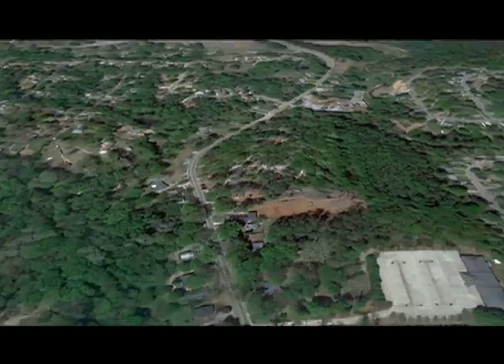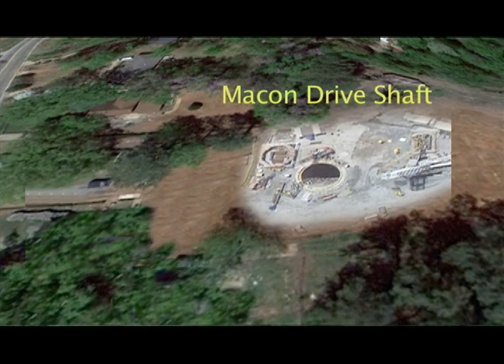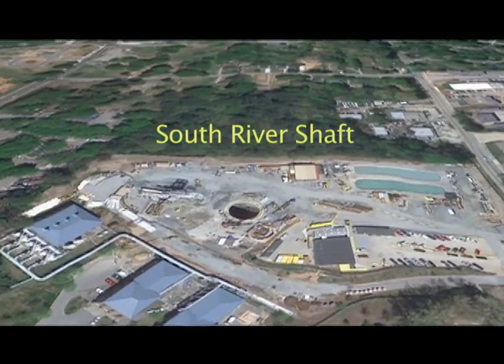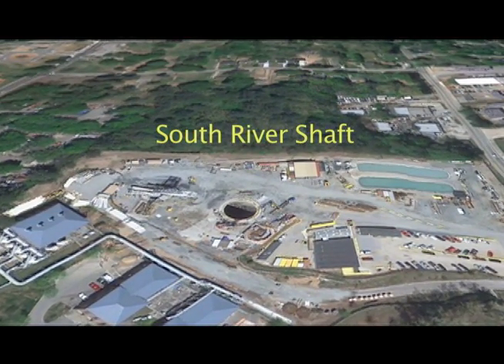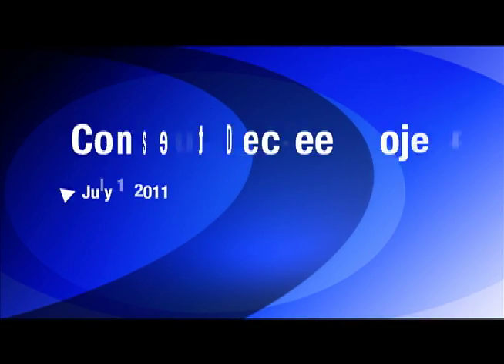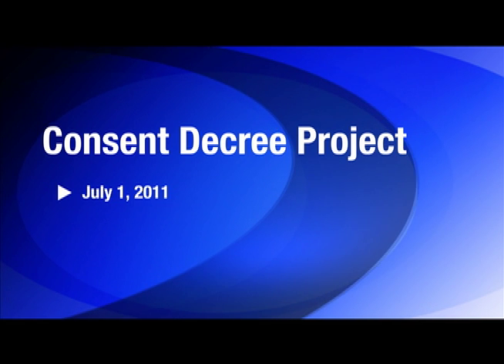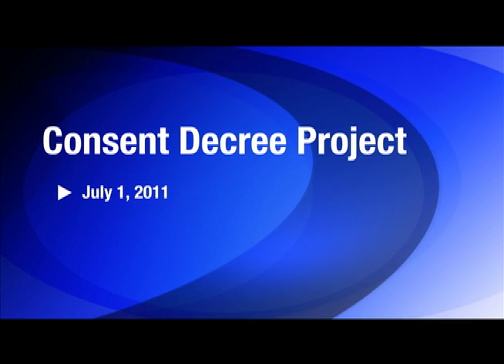The South River Tunnel and Pump Station are being constructed as part of the city's sanitary sewer overflow program in the South River Basin. The new tunnel will collect flows from the existing sanitary sewers and transport flow to a newly constructed pump station at the South River Water Reclamation Center. This will alleviate surcharging in the system and increase sewer capacity. The consent decree deadline for completion of the $115 million South River Tunnel and Pump Station is July 1, 2011.